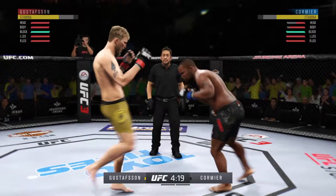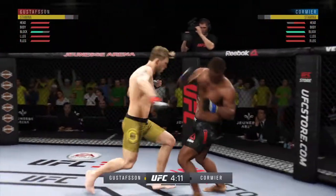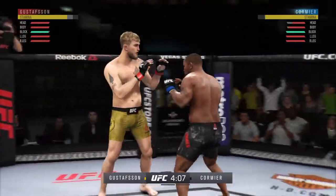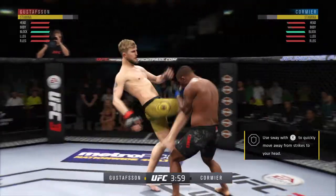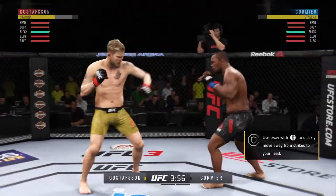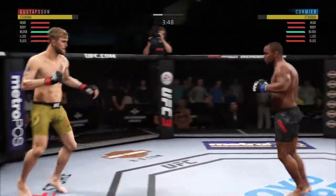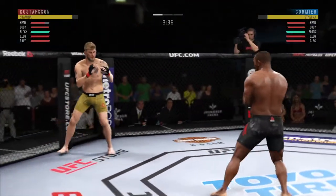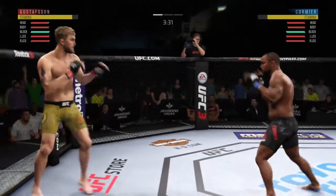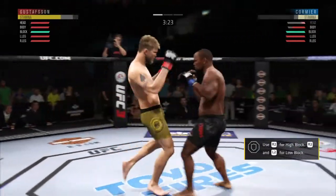Huge uppercut misses. He blocks the shot. He leaned right into that hook shot, Joe. That is certainly something that bears watching moving forward. I know he's confident in his chin, but he's a sitting duck there, walking right into the pocket to absorb that hook. Good job by Cormier. Cormier gets caught with that — Daniel's hurt.